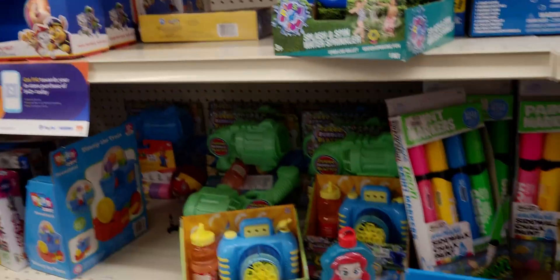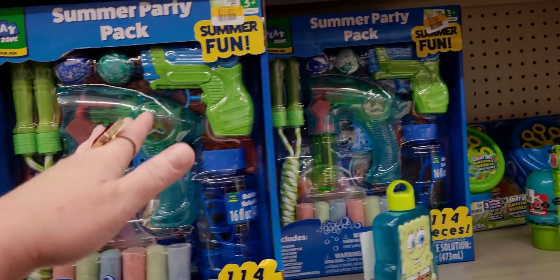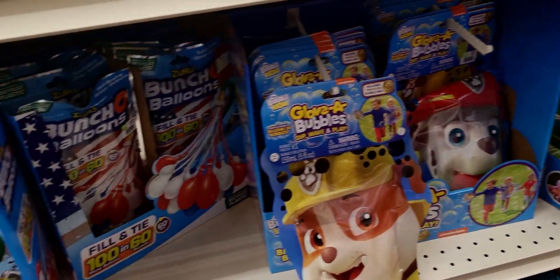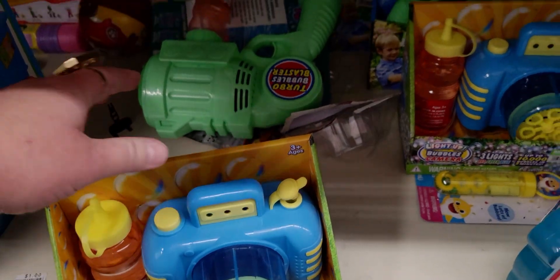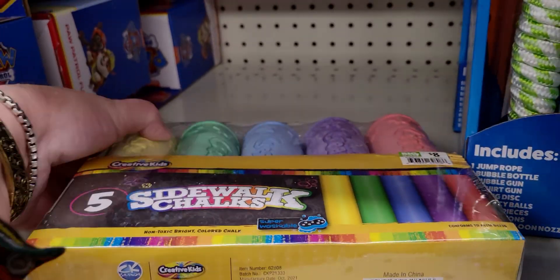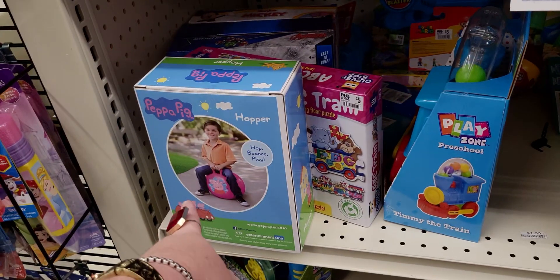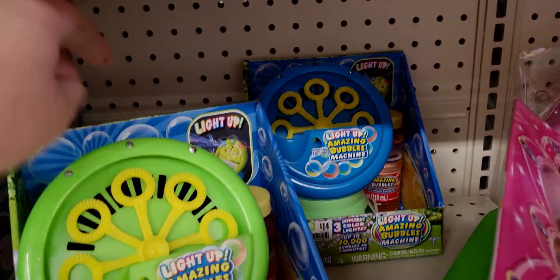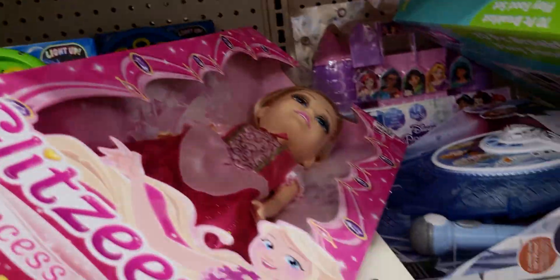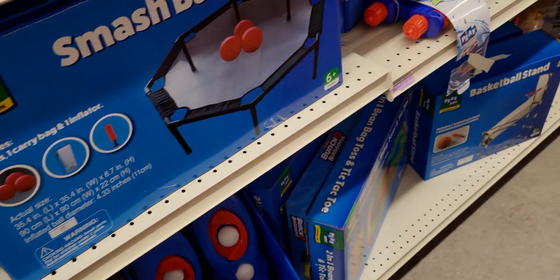I checked — these are all 90% off. So this here is $1.50. The big thing of chalk is 80 cents — all this is 90% off. The hopper is NOT 90% off. The bubble machine is $1.40 — amazing deal. The chairs are also NOT on sale for 90% off, I did check that.